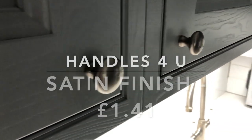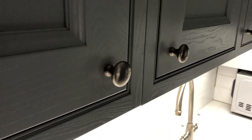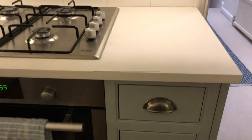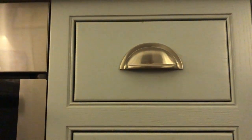The handles are from a company called Handles For You and we've gone with the same brushed chrome look as the sockets. The knobs are £1.41 each and the bar pull handles are £3.40 each — you grip the handle underneath to open the drawer.